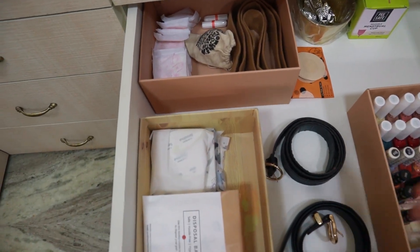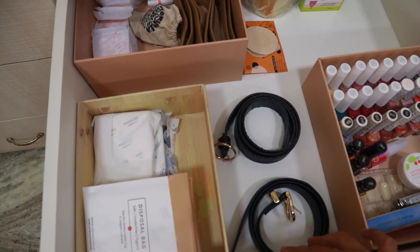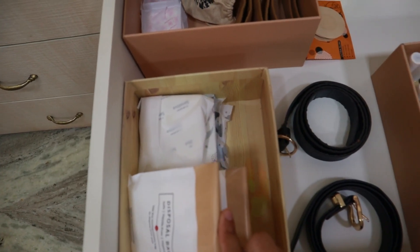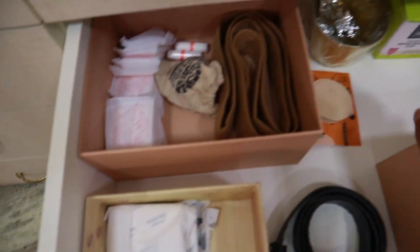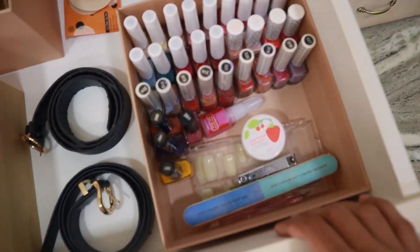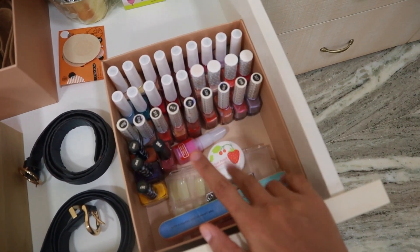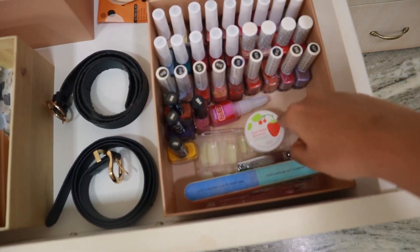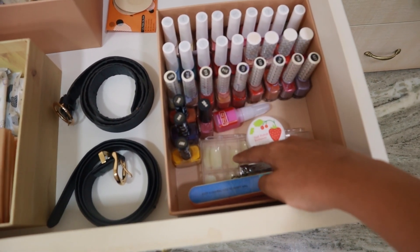Next I keep all my period stuff. This drawer was full of pads because a lot of brands sent them last year and they lasted me more than a year. I gave away a lot and I'm finally left with these. I also keep panty liners, a couple of tampons, and a menstrual cup — I really want to start using the cup again once I'm done with the pads. Then I keep belts and all my nail polishes, even though I don't really wear nail polish. I've also kept fake nails that I tried a few times before losing patience.